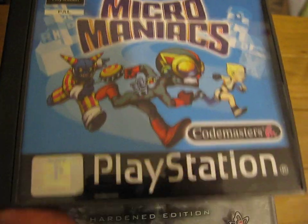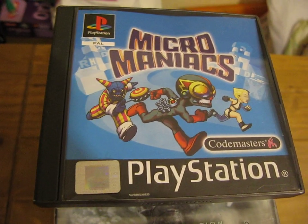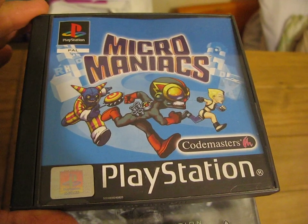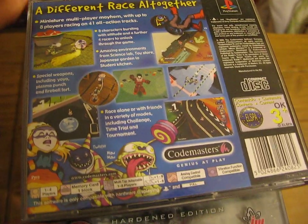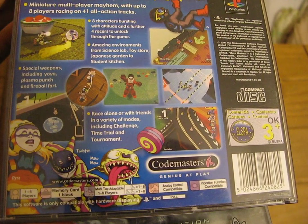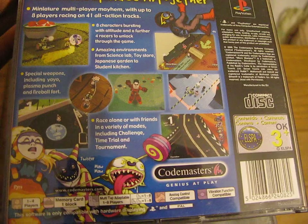These first two are PlayStation 1 games from Biggavstool in Leicester, both £1.99 each. The first one's Micro Maniacs by Codemasters, and that's basically a similar game to Micro Machines but instead of vehicles it's actual characters themselves.